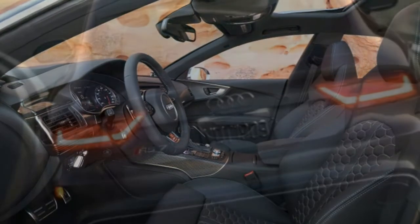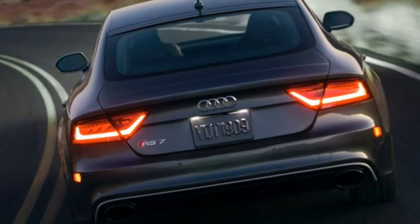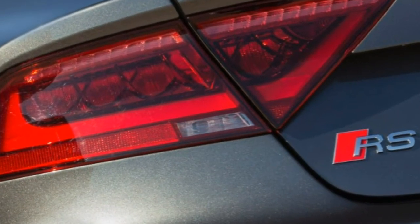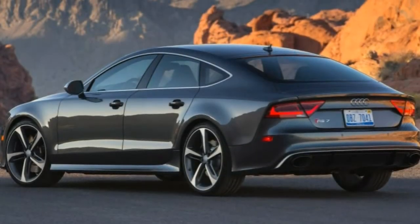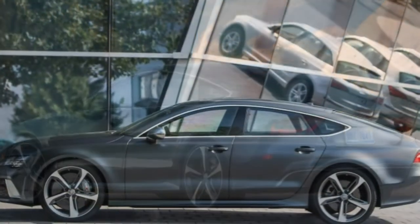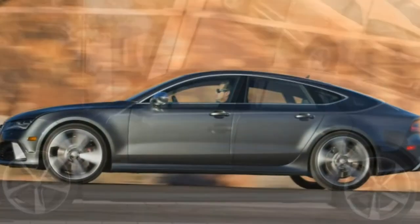Body Styles, Trim Levels, and Options. The 2017 Audi RS7 is a full-size high-performance four-door hatchback that comes in a single well-equipped trim level. It's similar to the prestige trim of the regular Audi A7, but with a number of performance-oriented upgrades. Unlike the A7 sedan, which has a three-passenger rear seat, the RS7 has two individual rear seats.